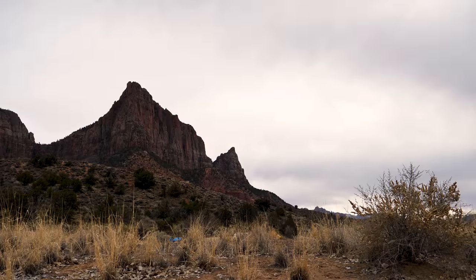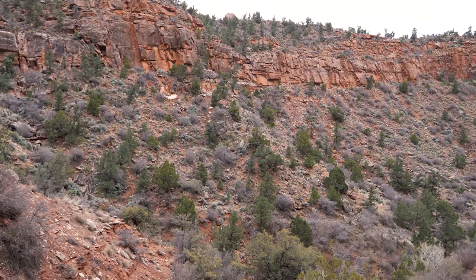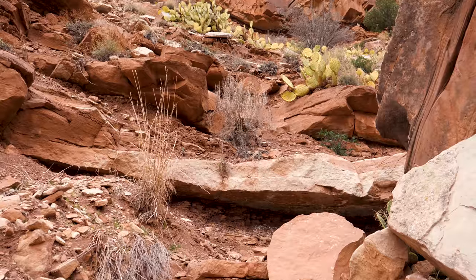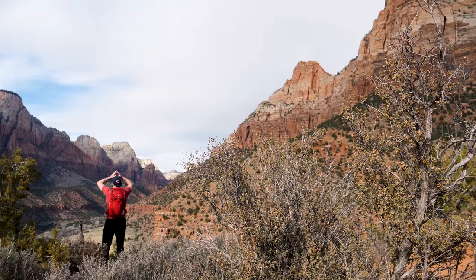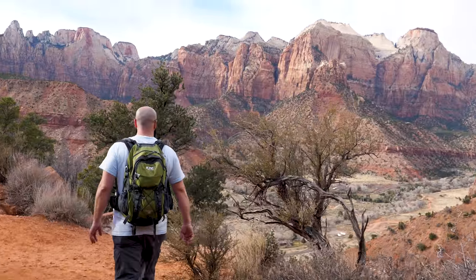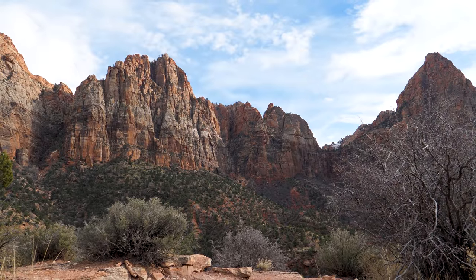A 3.3 mile round trip hike, the Watchman takes about two hours to complete. It's labeled as moderate by the National Park Service. The trail starts near the visitor center and ascends about 400 feet above the canyon floor. Pass overhanging cliffs and stratified rock layers as you move upward into the foothills below Watchman Mountain. When on top, you'll get a great view of the majestic Watchman Peak to the south. There's a loop path on top that permits various views into the canyon, magnificent peaks, and the lush Virgin River down below. Though often not as crowded as other trails in Zion, this trail is often completely exposed to the sun.